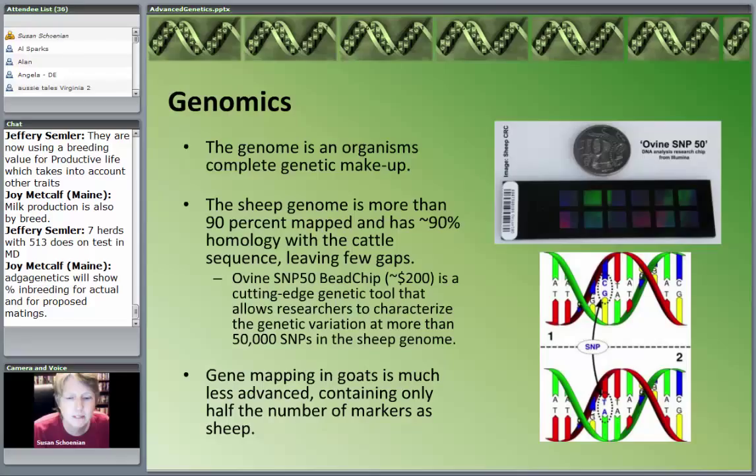Before this technology, what we're going to look at with some of these different traits would have been almost impossible. We don't have that SNP50 chip with goats — in fact, the mapping of the goat genome is much less advanced. But given its similarity to the sheep genome, it shouldn't be that hard. The sheep is going to be light years behind our bigger industries, but a lot of progress has been made in mapping the genome.